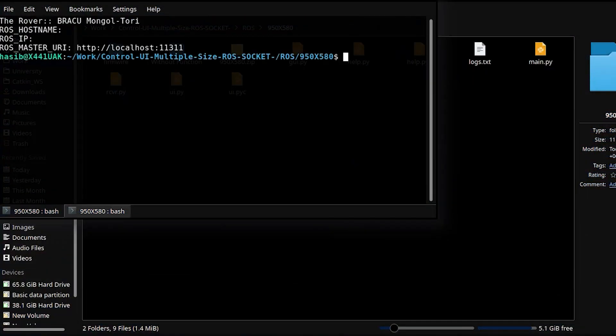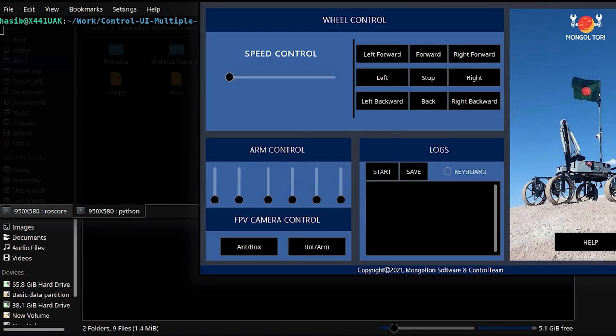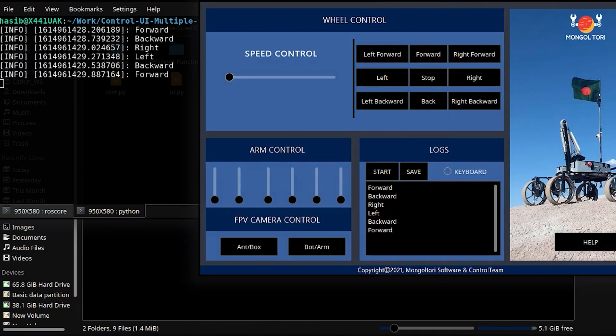This year, we have implemented ROS and Python-based socket programming to control the rover. We have developed a new GUI which provides smooth rover control and feedback.